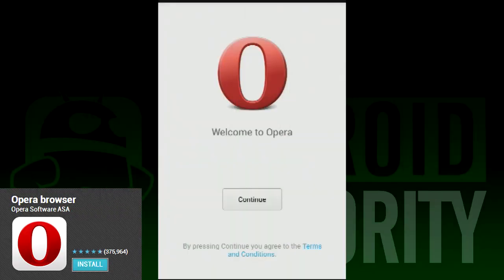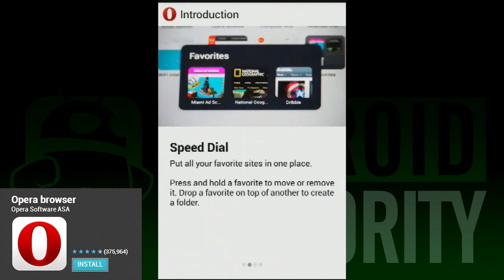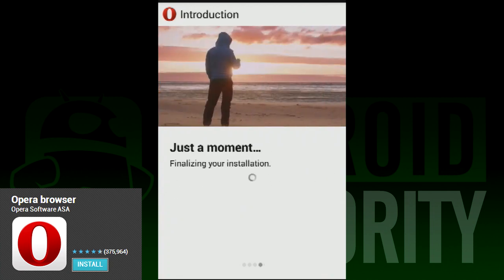Let's start with some new features. The first thing you'll notice when you open up the new Opera browser is the Speed Dial feature. This is kind of like a bookmarks page. You can add frequently visited sites, visit the Opera mobile store, and it even supports folders.